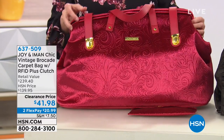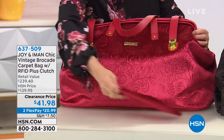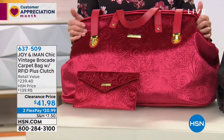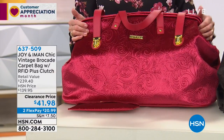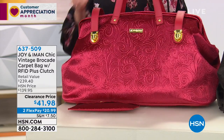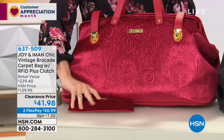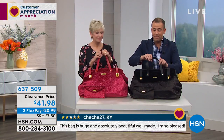I believe this will be gone — $240 — the legendary carpet bag from Joy Mangano and Icon Iman. I have 400 in each. There is Cabernet and I do have black. Black is available. It's a big bag, folks.